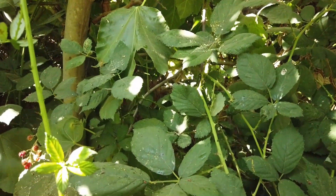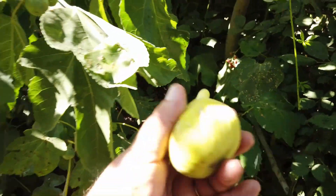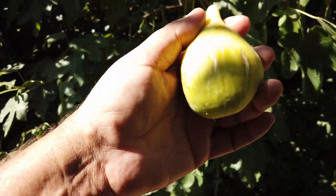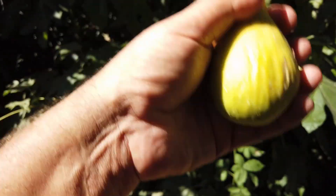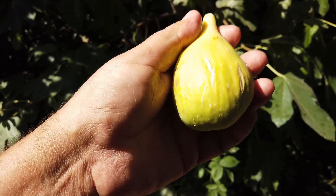There are some here I can reach, so let me grab one. This is about 150 grams, I'd guess. Large fruit.